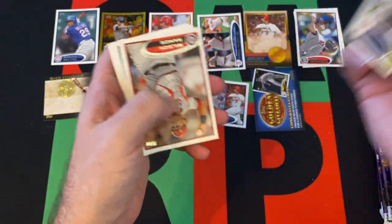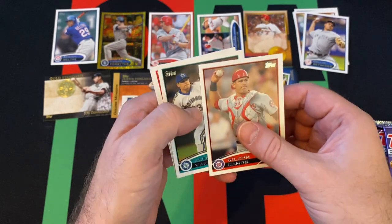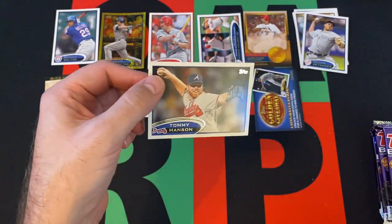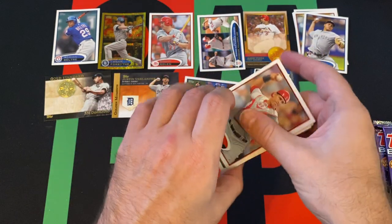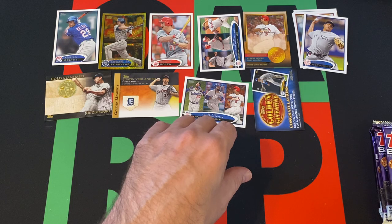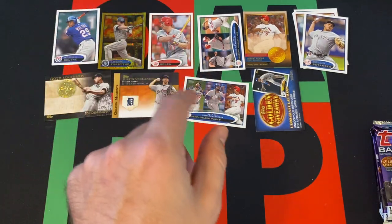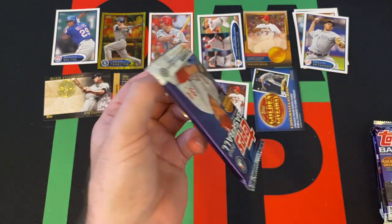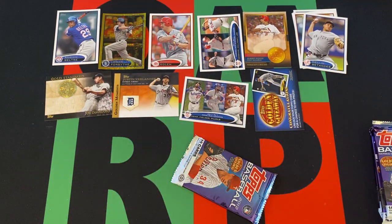Wilson Ramos, Jason Vargas, Allen Craig, World Series Clark, and Tommy Hansen. Unfortunately, he's no longer with us, I don't believe — I'm pretty sure he passed away a number of years ago. But now I'm going to have to look it up because I don't want to be killing people off. I'm pretty sure he passed.